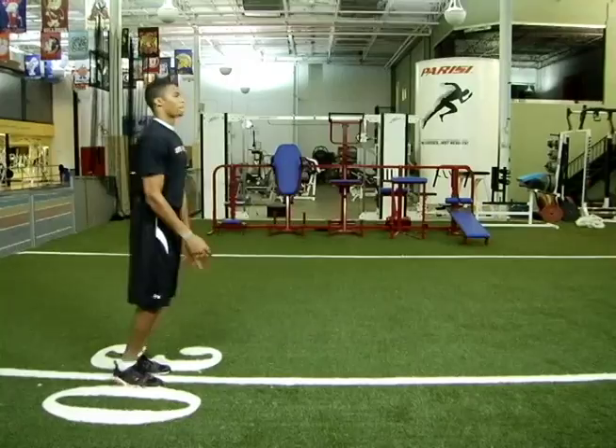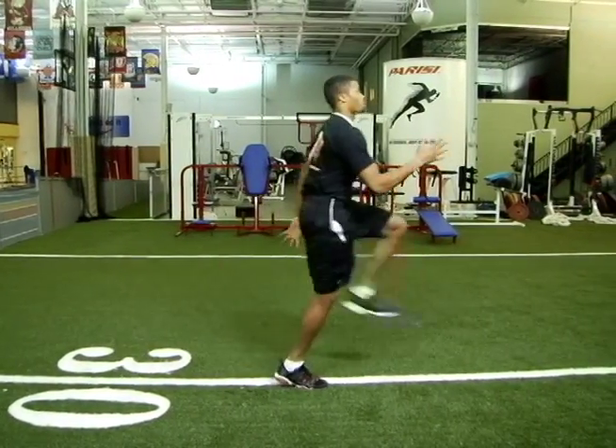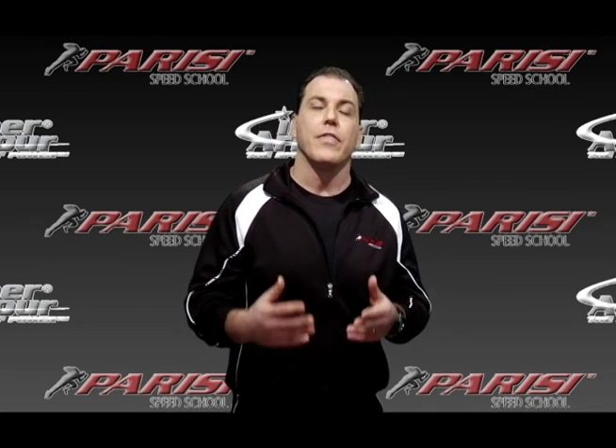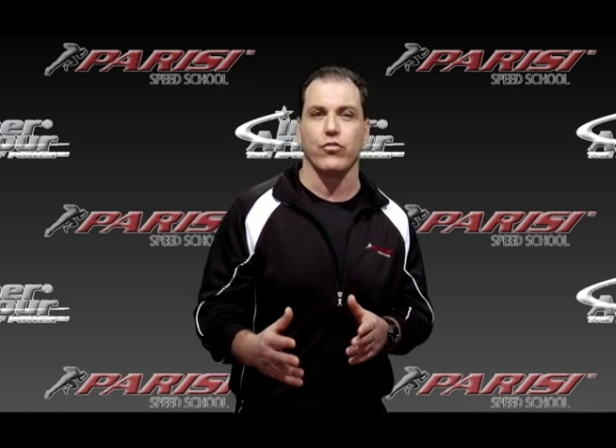Secret number one to lower body strength is the lunge walk. The key thing to remember here is most athletic skills are performed on one leg at a time, so we want to train that way. The lunge walk is a great exercise to really maximize lower body strength.